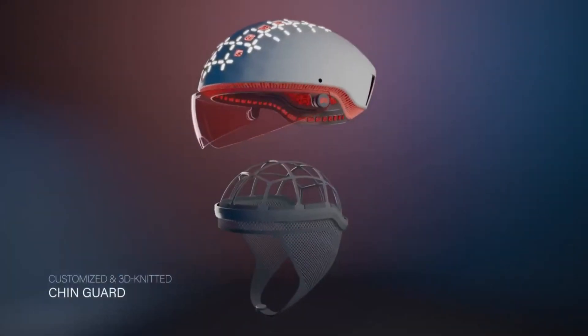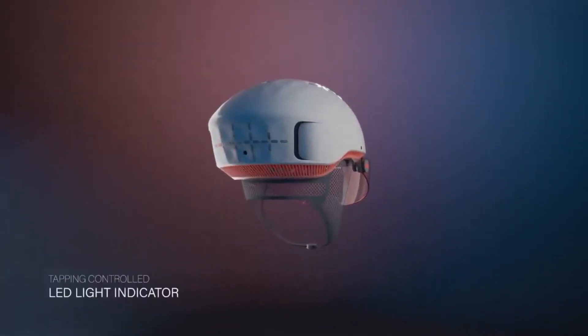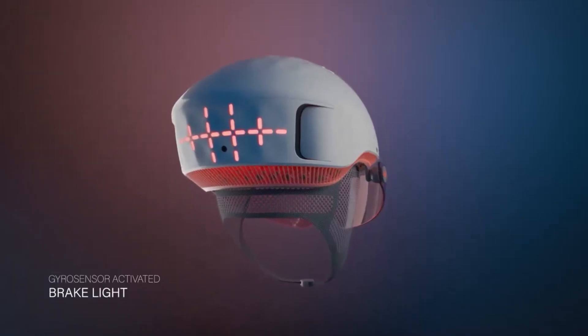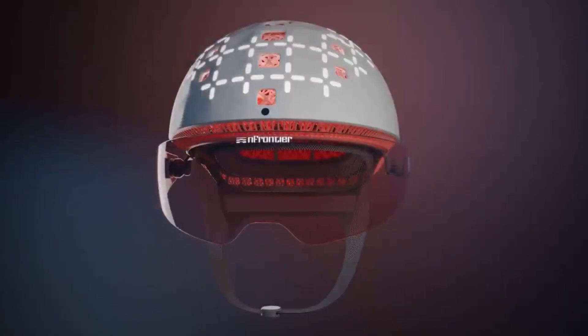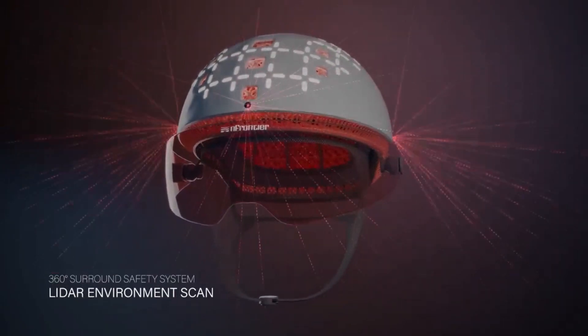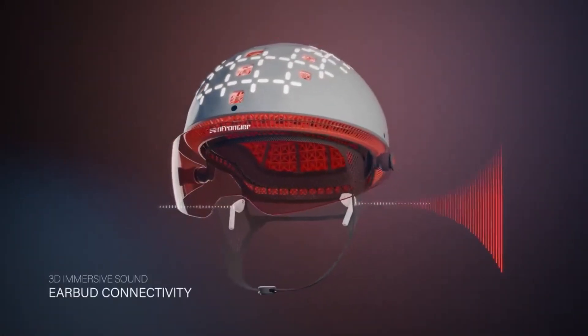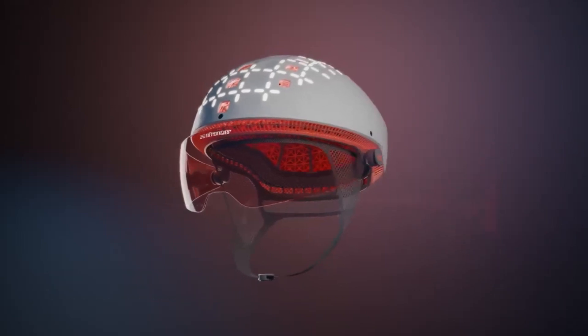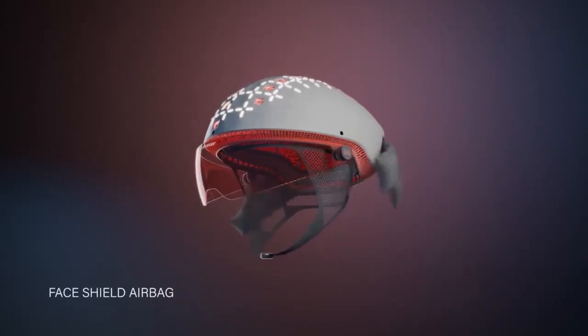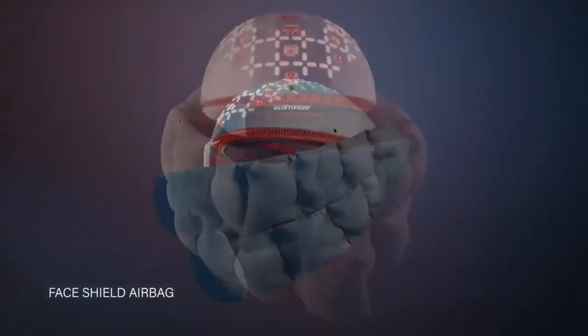The helmet offers an immersive 3D audio experience to stay connected while maintaining situational awareness. LED lights on the back allow signaling of intentions clearly. The In Frontier Pylo's innovative 360-degree surround safety system, combining airbags, sensors, lights, and audio, represents a significant technological leap in cycling safety and the overall riding experience.